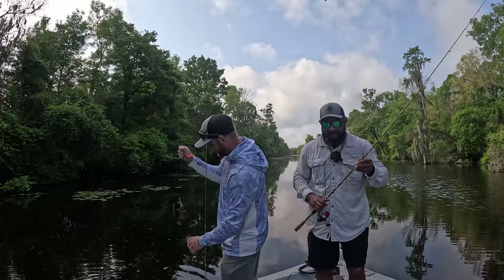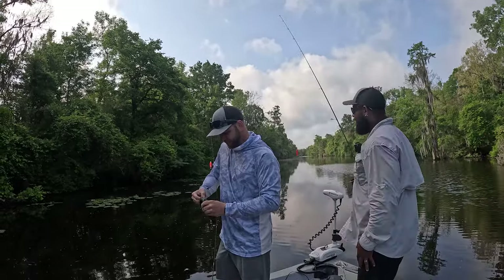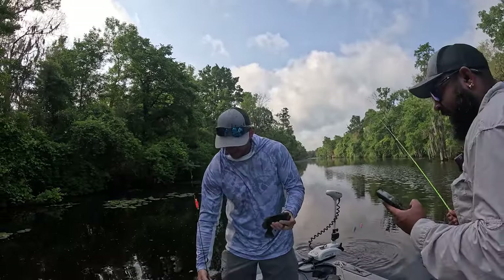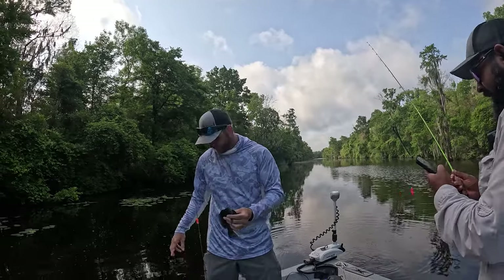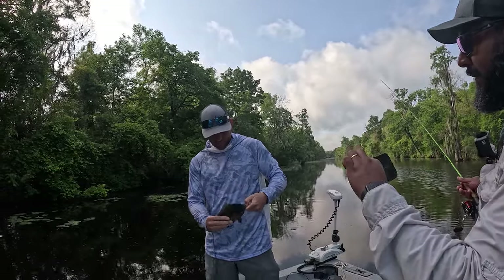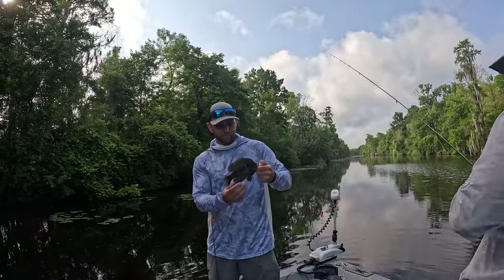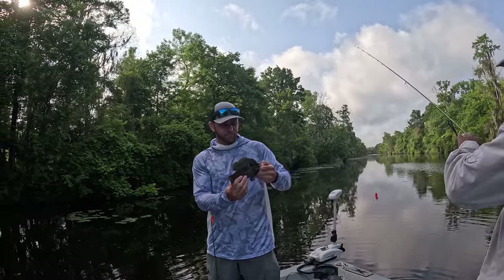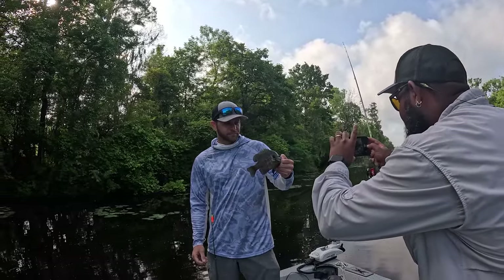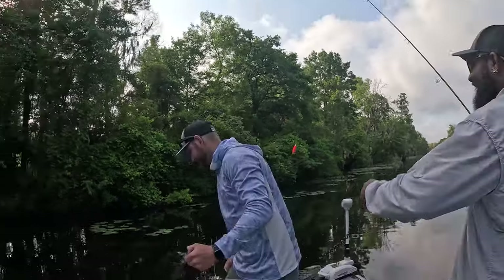Jesus Christ, look at the size of that fish! We need to take a picture of that one. I haven't seen a bluegill that big in a long time — show it to the camera right there. Golly, can you hold him by the mouth somehow? Golly, that's a nice fish. Look at the size of this fish, guys — let's go get some more!